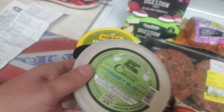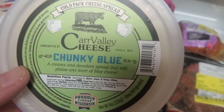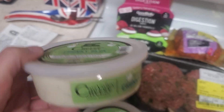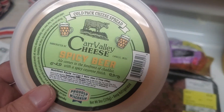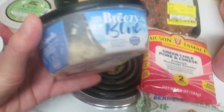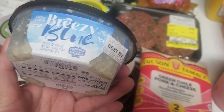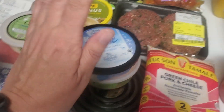They're good through 2024. So I got the Carr Valley Cheese Chunky Blue — it's like a cheese spread. I love blue cheese. And then I also thought I would try the Spicy Beer flavor for $1.99, so they can sit in the fridge for a while. They also had this Crumbled Blue Cheese on sale for $1.99, which still had a good best-by date. So I got a few cheeses there.